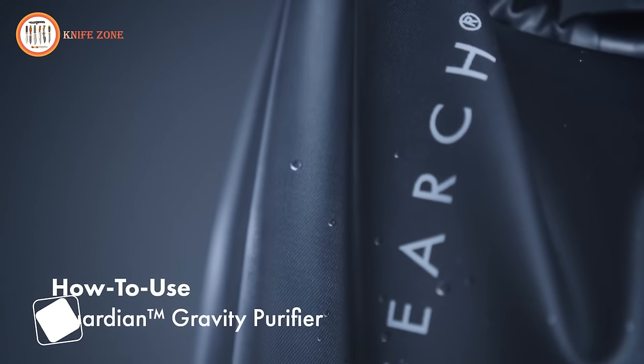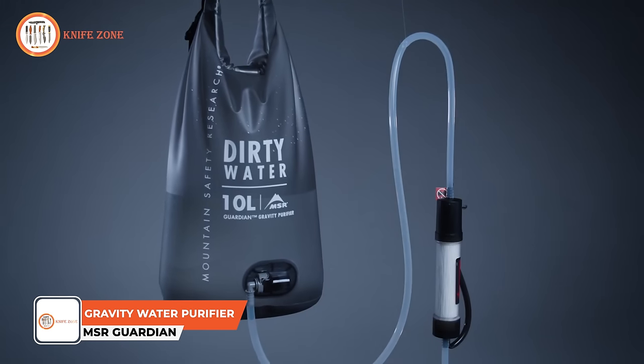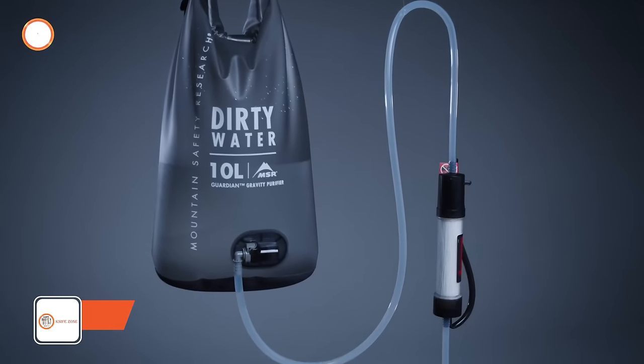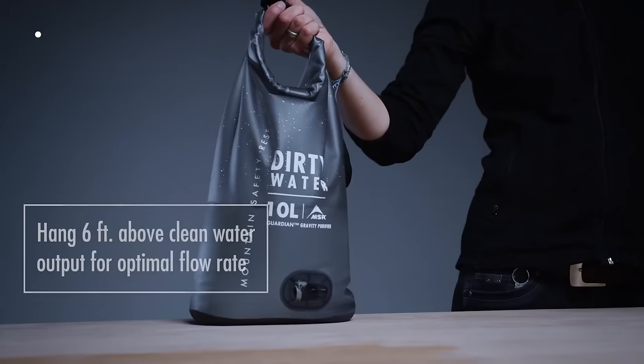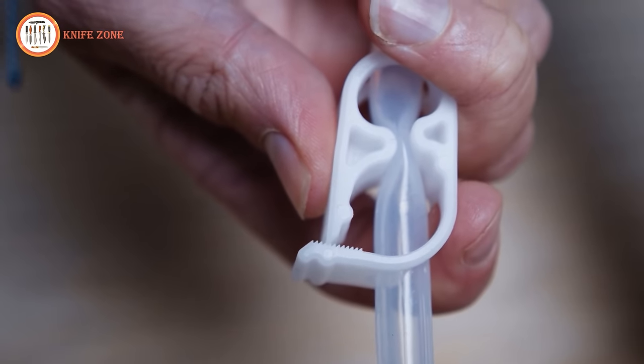The Guardian Gravity Purifiers utilize a filter media comprised of advanced and minuscule hollow fibers. It's crucial to handle the cartridge with care, as these fibers can be susceptible to damage if dropped or exposed to freezing temperatures after use.